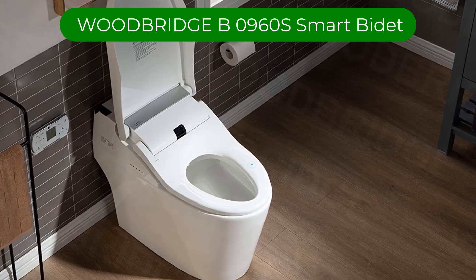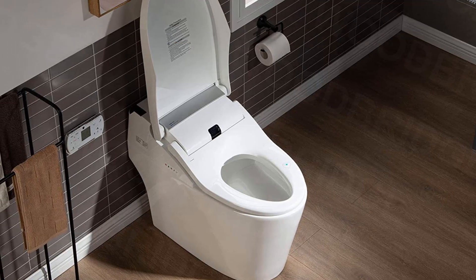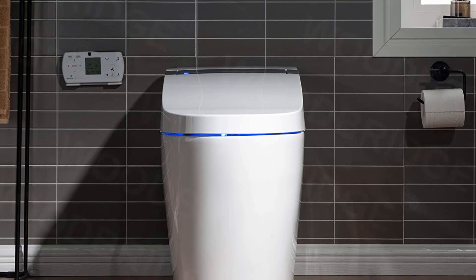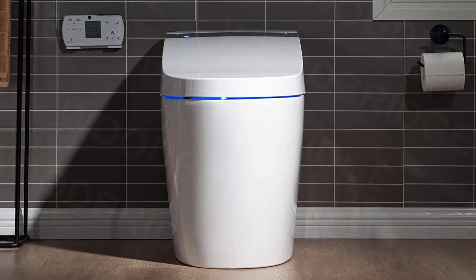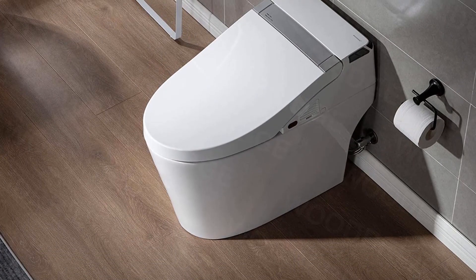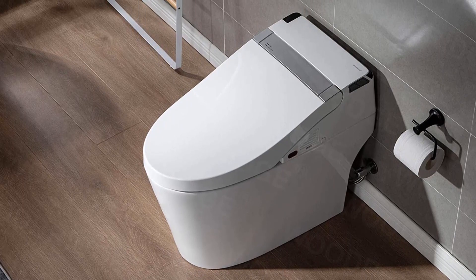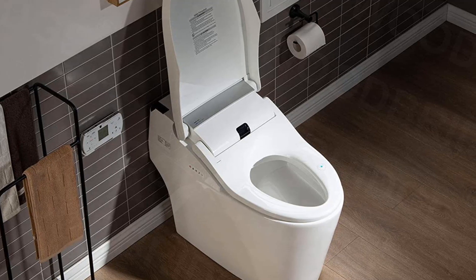Number 5. Our fifth best pick is Woodbridge B0960S Smart Bidet. This smart bidet brings pretty much everything you could want from a bidet toilet combo to the bathroom. It offers a sleek, tankless design and a remote control. Every screw and fastener has a cover, so all you see is a sleek, sophisticated toilet. You don't even have to flush yourself.